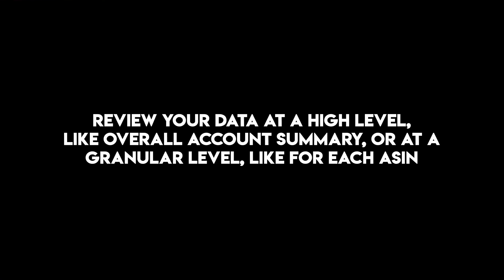With the Perpetua Benchmarker tool, you can review your data at a high level like overall account summary, or at a granular level like each ASIN. What I really love about this tool is how Perpetua gives you benchmark insights into how your results compare to your competitors within your sub product category, so you will know if your ACoS is lower or higher than your sub product category benchmark.